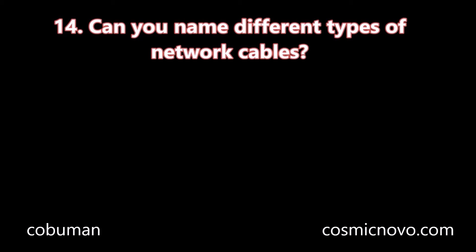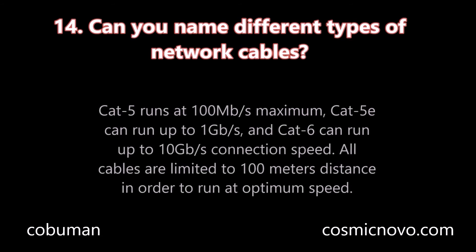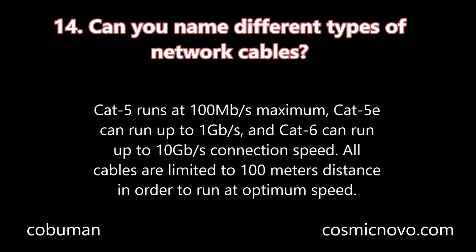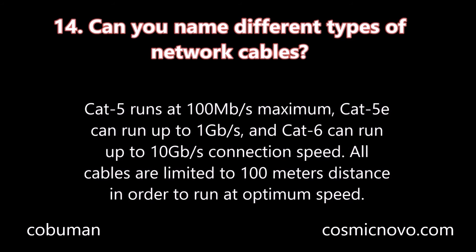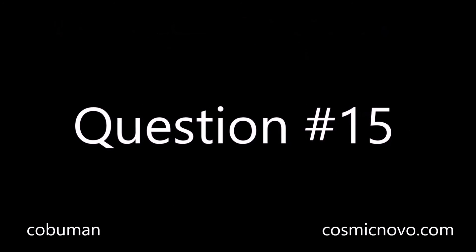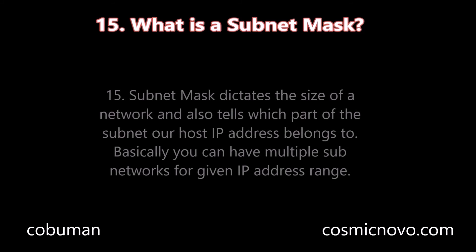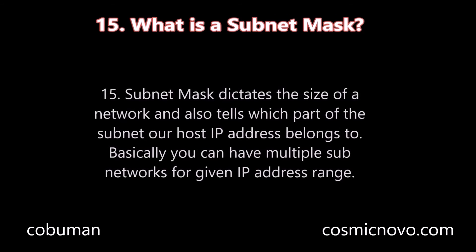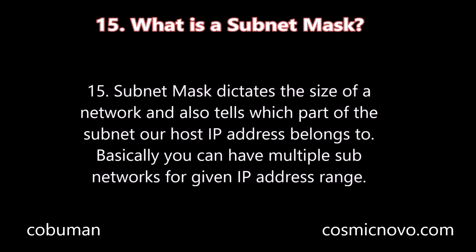Question number fourteen: Can you name different types of network cables? Cat 5 runs at 100 megabits per second maximum speed. Cat 5e can run up to 1 gigabit per second, and Cat 6 can run up to 10 gigabits per second. All cables are limited to 100 meters in order to run at optimum speed. Question number fifteen: What is a subnet mask? Subnet mask dictates the size of a network and also tells which part of the subnet our host IP address belongs to. Basically, you can have multiple subnetworks for a given IP address range.